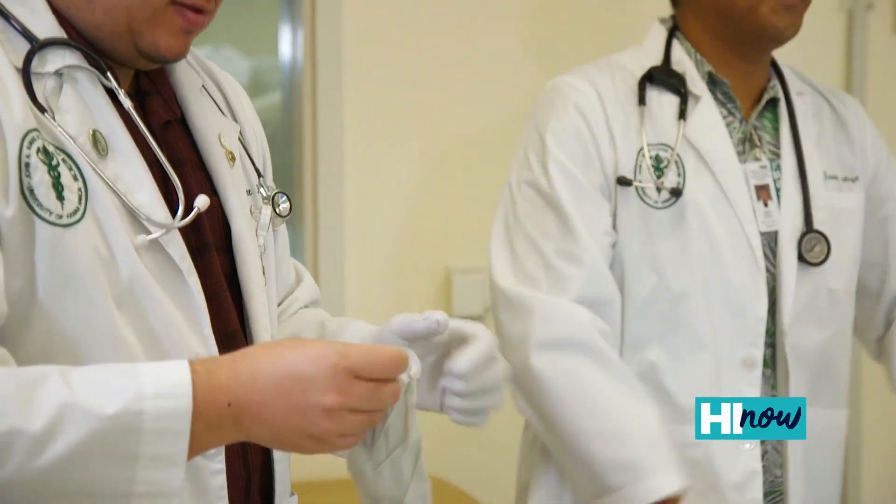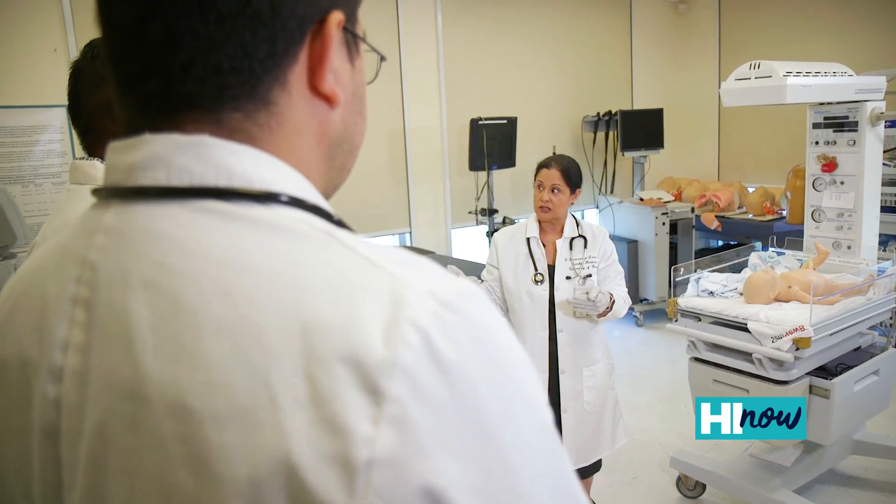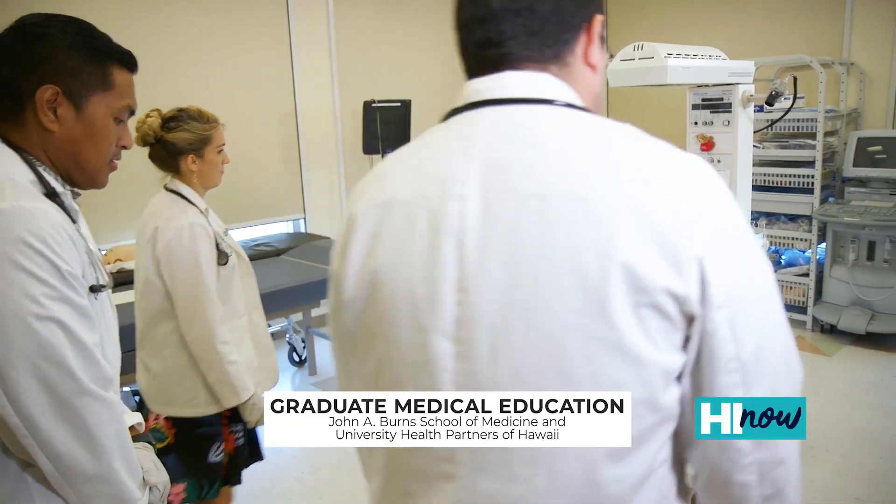Okay, great — so today we're going to teach you folks and get you ready for your peds rotation. At the John A. Burns School of Medicine, we support 19 graduate medical education programs, and for reference there are actually over 70 different types of specialties.